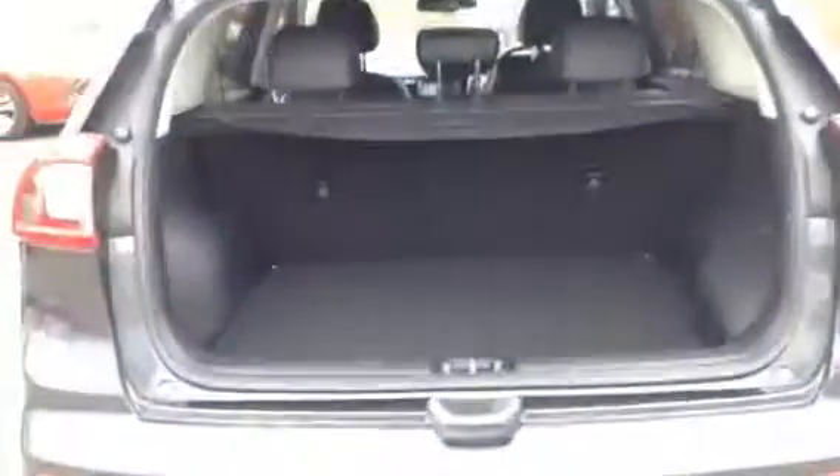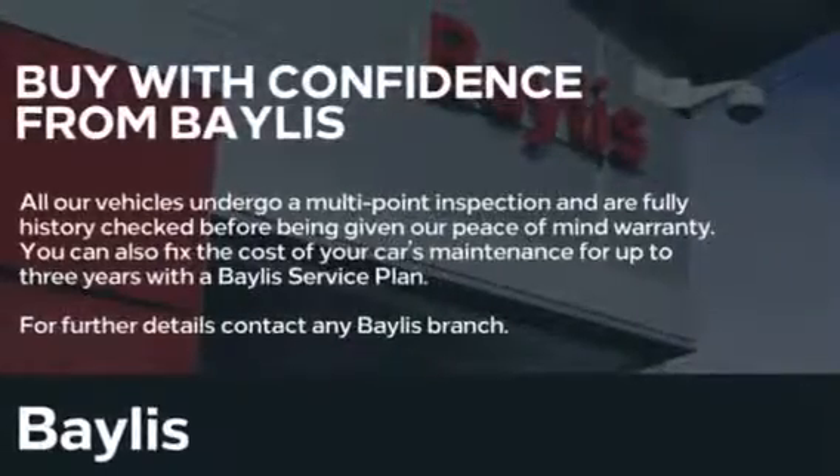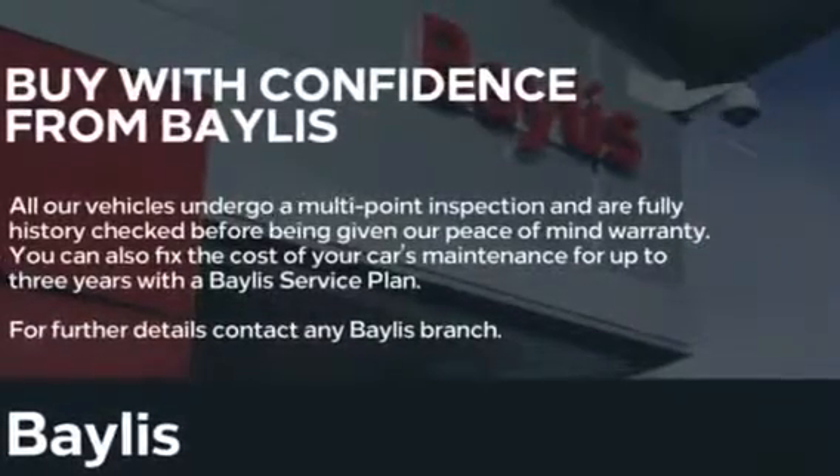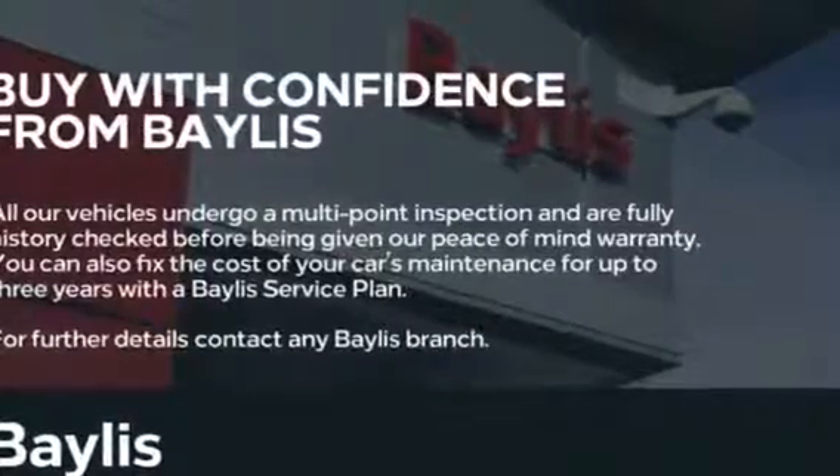Moving to the boot, you can see there is plenty of room. Finance options are available as well as Bayless service plans. If you're interested in this Kia, please give us a call at Bayless Vauxhall.